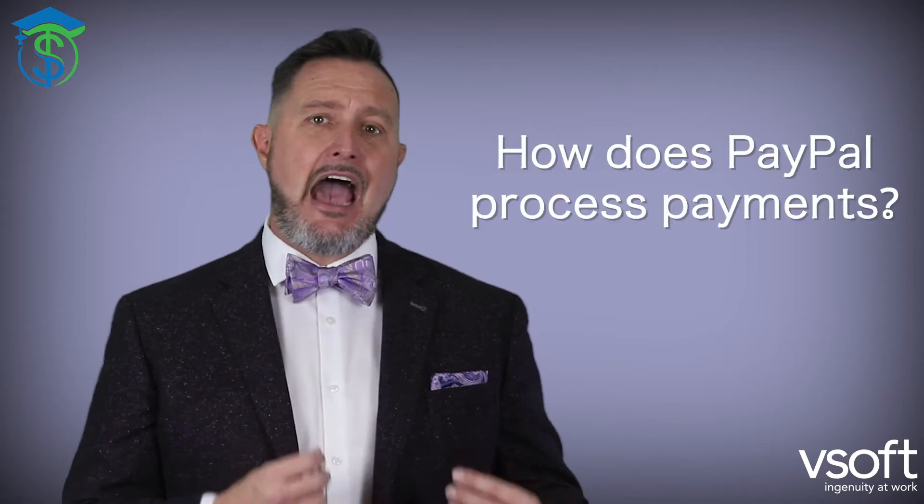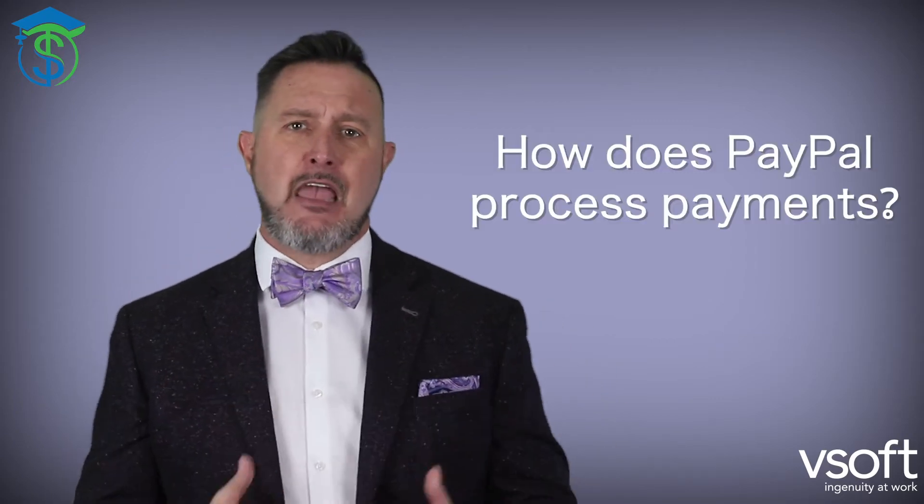Hey everybody. I recently did a video on the difference between a payment gateway and a payment processor. This was done because of a follower request, just like you. This particular question is from a follower asking about PayPal and how they process payments. So the question now is: how does PayPal process payments?